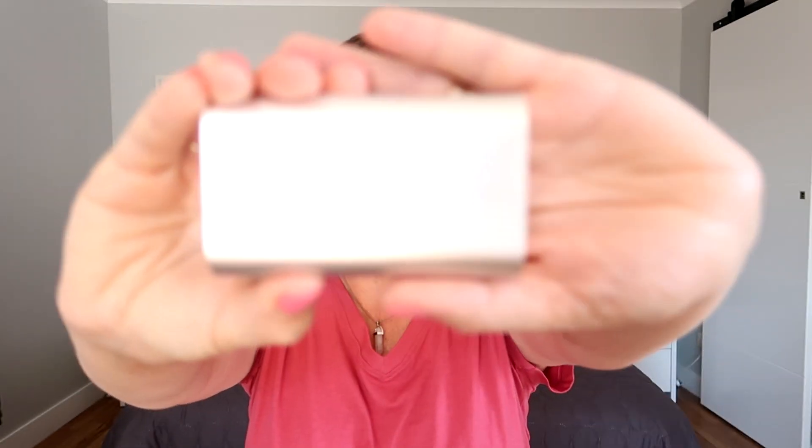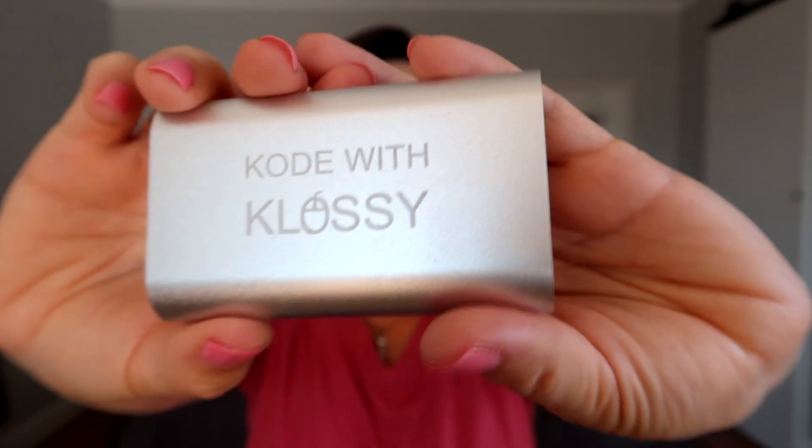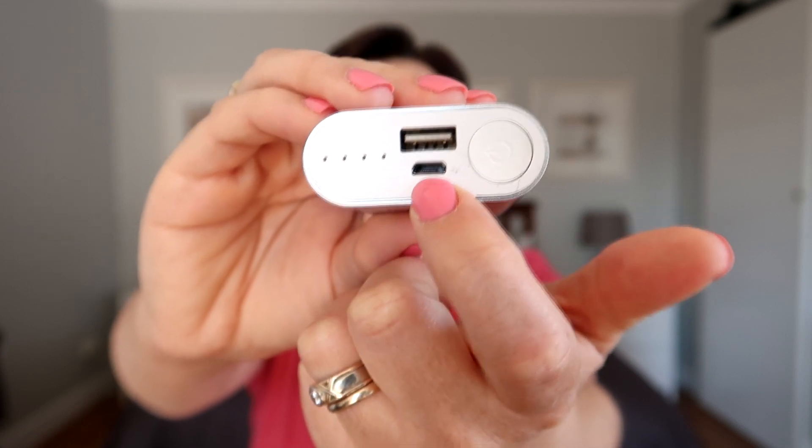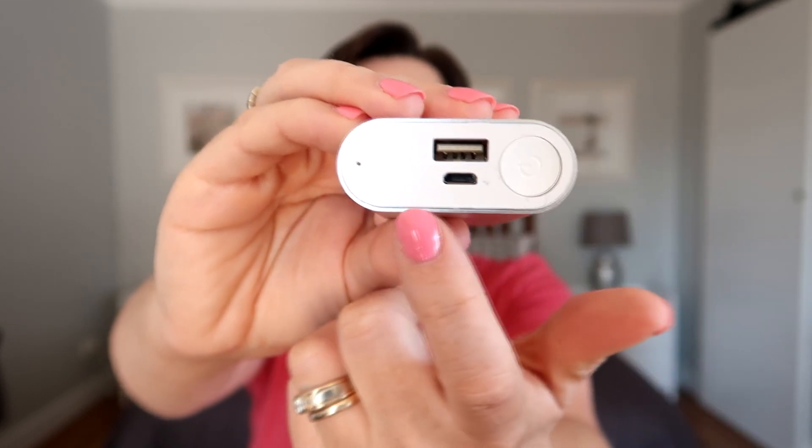My next favorite is this little power bank. You plug one end of the charger here and the USB into your computer to charge it. What I love is you can see how much power is left, which is so helpful, and it lasts a really long time. When you're charging it you can see when it's fully charged. I was painting the fence and planting seedlings for hours while listening to podcasts, and I could just plug this in, put it in my overalls pocket, and carry on while my phone charged.